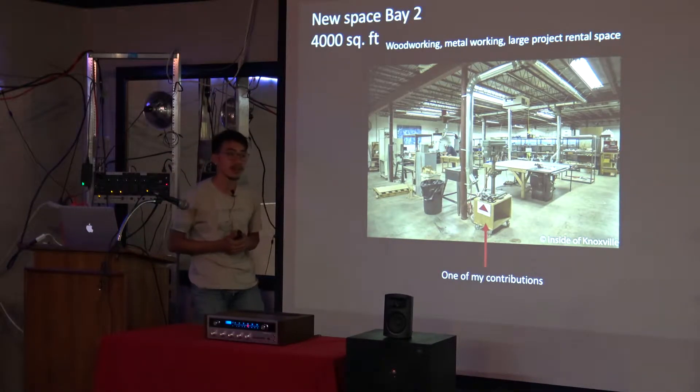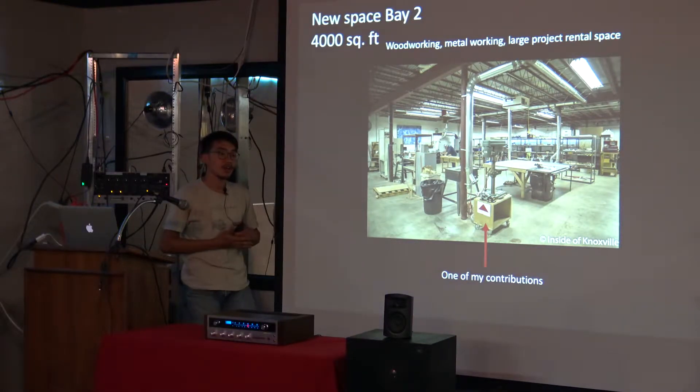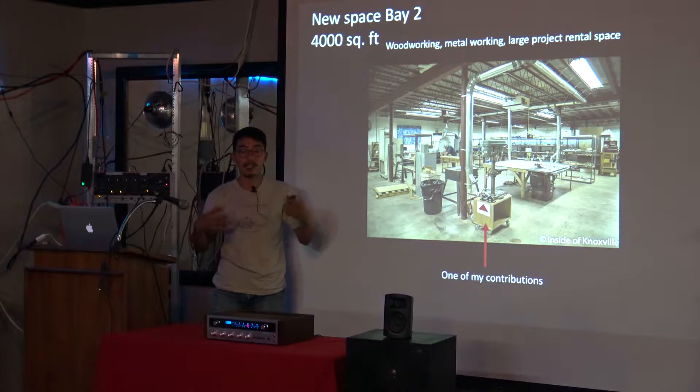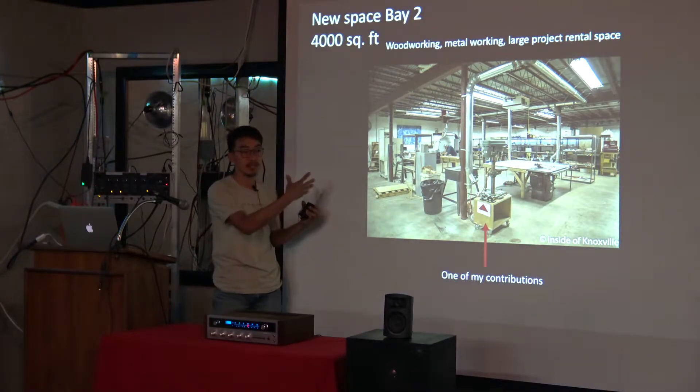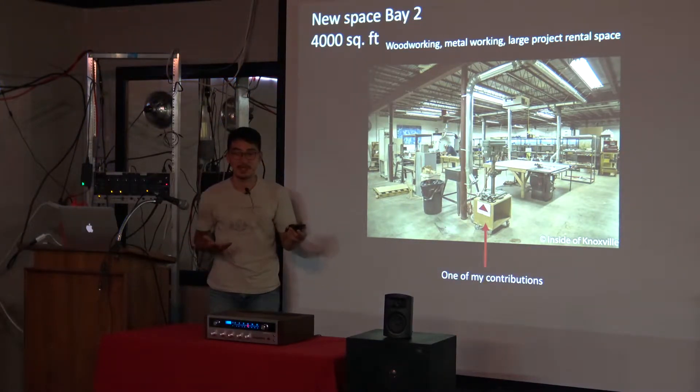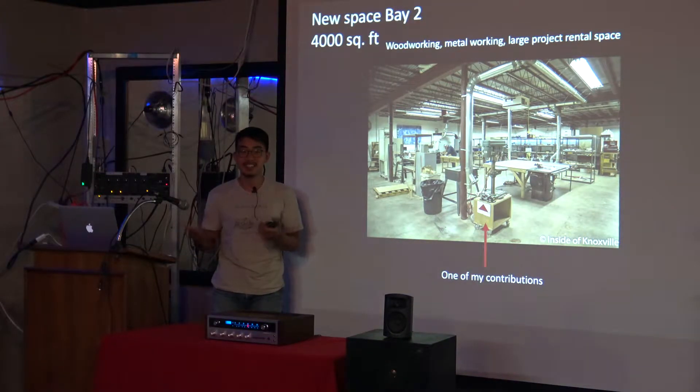How do you arrange for a new class on that vigorous a schedule? It used to be really hard to get people to do a class because we're all volunteering. But as Knox Makers became more well-known in Knoxville, artists and people from the National Lab at Oak Ridge would come down and volunteer to do classes. Now there's a waiting list — it used to be we had to figure out something to do every Tuesday, but it's built up a lot over the last eight months or so.